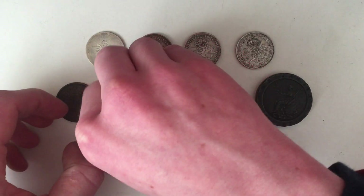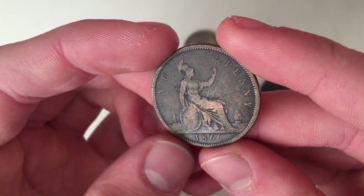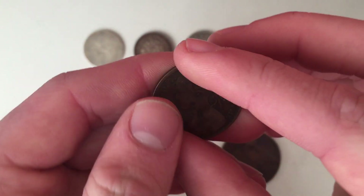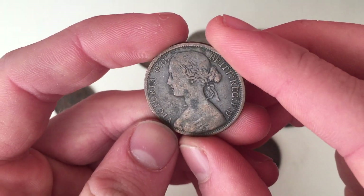Then we've got some pennies — Victorian pennies that I needed for the year 1866. There are a lot of different designs; I think over 20 different designs for 1866, so I need to spend some time figuring out which design this one is.